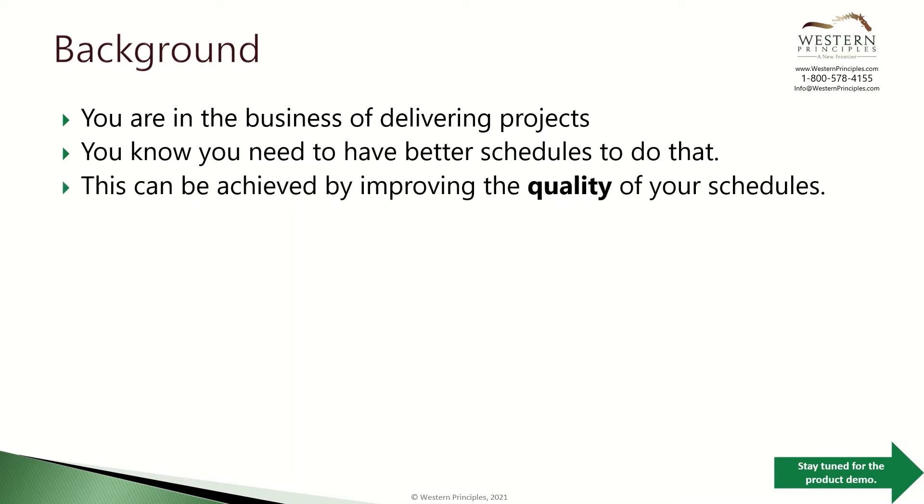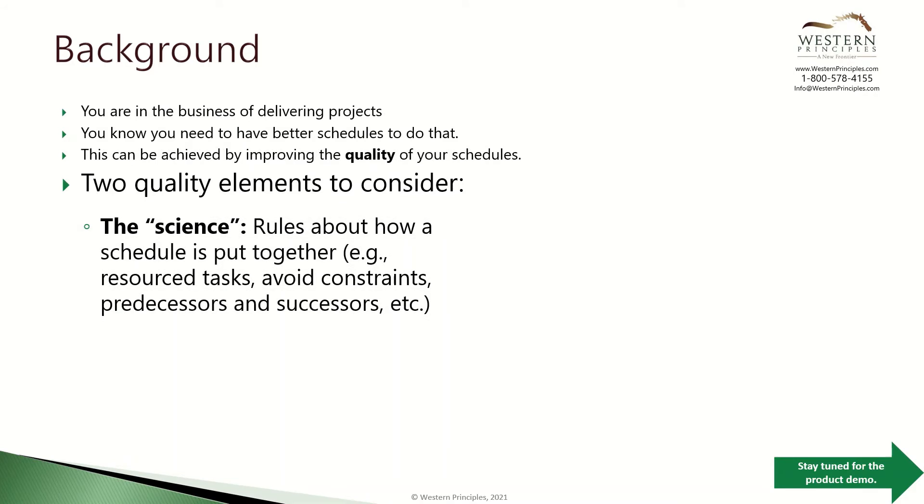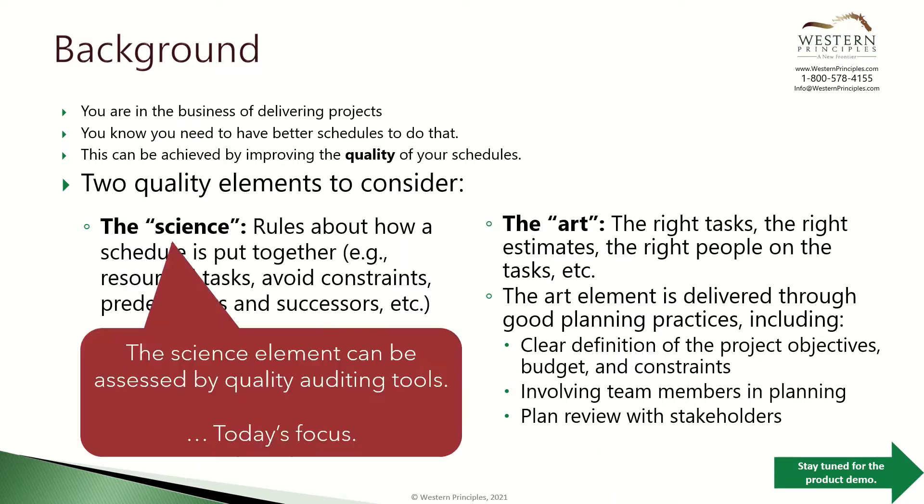Better delivery can be achieved by improving the quality of your schedules. There are two quality elements to consider: the science of putting together a schedule, which is all about the rules and logic of how a schedule should be built; and the art of putting together a schedule, which is about making sure you have the right tasks, the right work estimates, and the right people assigned to each task. The science element can be assessed through a variety of quality auditing tools, and that's today's focus.